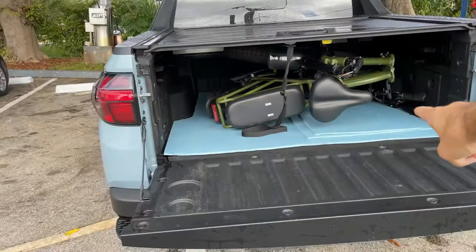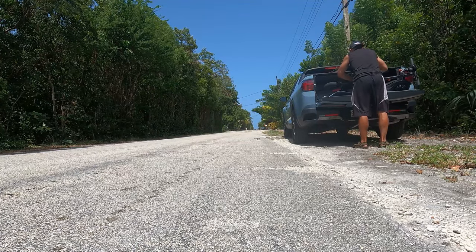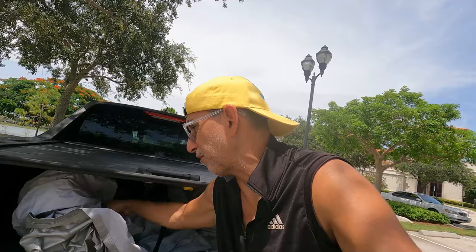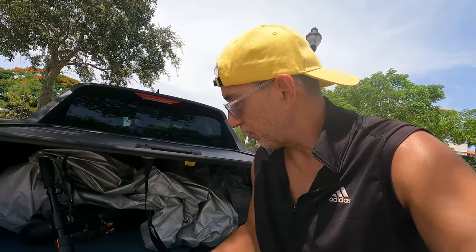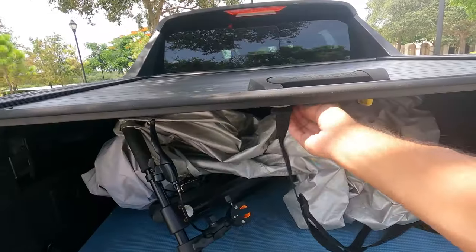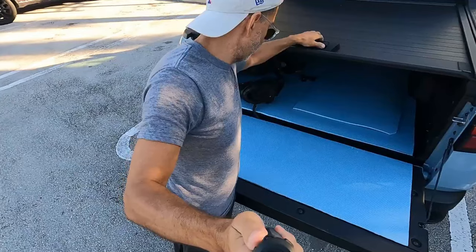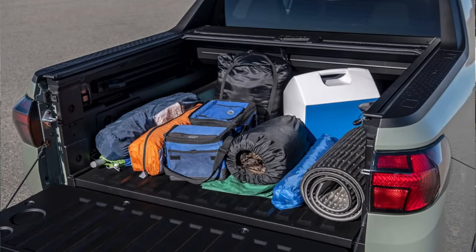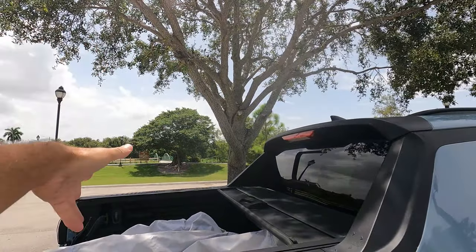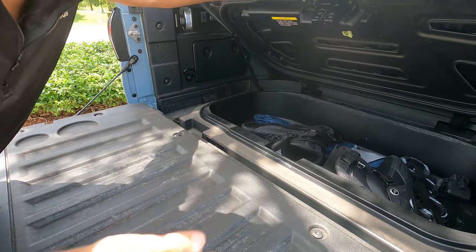I keep either an e-bike or a scooter in the bed when I'm out filming things. One reason I've been relying on the scooters more lately — aside from just the ease of taking it out because it's so much lighter than an e-bike — is the room I have when I have the scooter versus the e-bike. I have much more room back here. The bed is right around four feet. I've learned there's not a lot you can do, though it does give me the advantage of leaving the tonneau cover open and having things hanging in here that wouldn't normally fit if positioned the right way.